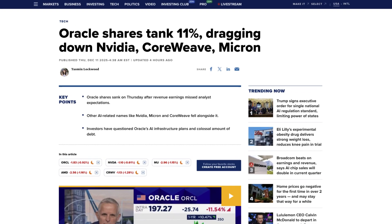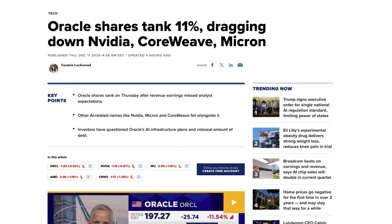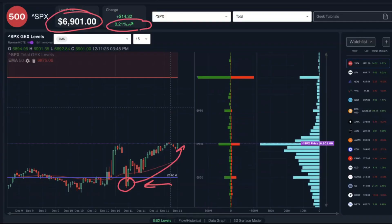So even after the negative Oracle headlines that we saw in the post market yesterday, with the market overall gapping down pretty big today, this market has been extremely resilient. We're back up to the 6900 level with 7,000 on the horizon. We continue to see big outlier volume coming in at that 7,000 strike, almost 100,000 contracts every single day.